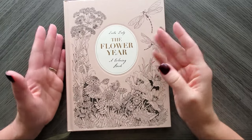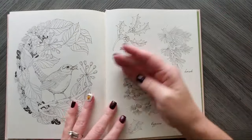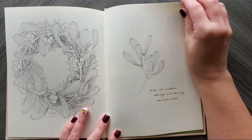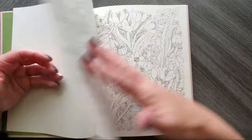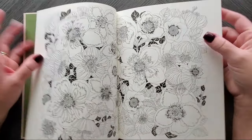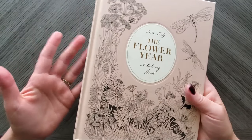Then we have The Flower Year — this one is perfect. For December you could color every page in here; they're all wintry and gorgeous. She has notes in the back telling you what each flower is so you can look them up. Then for January and February you have nice wintry spreads — these are flowers you'd find in the winter, depending on where you live. This is a perfect book if you want something you can color every month because it literally goes through the months.